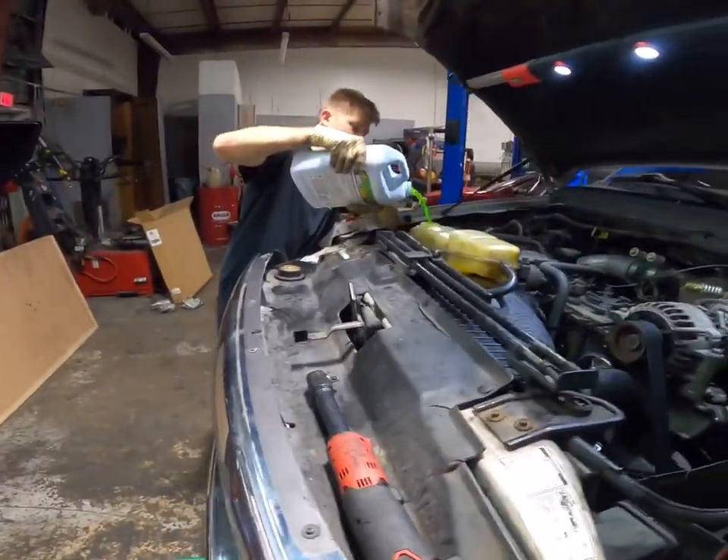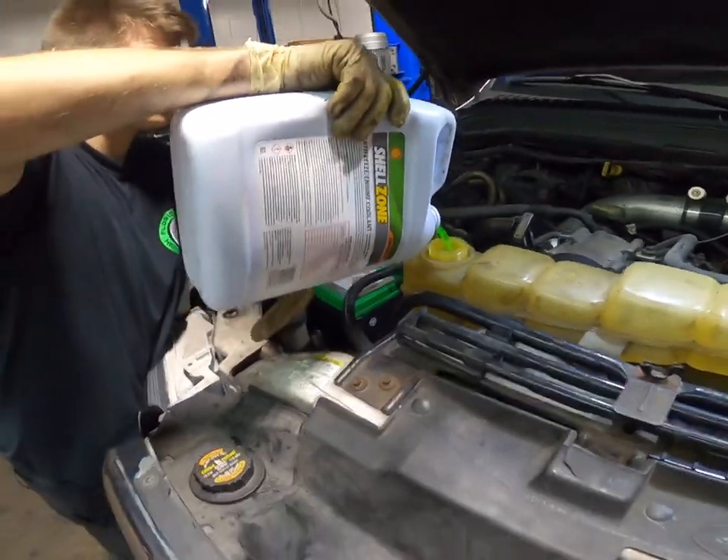I don't know about you guys, but I think that was a record-setting radiator change. That was a super easy change. We were going to stop and actually show you guys the radiator, but there's really nothing special — just an OE spec radiator. Went right in. So we're just going to top this thing off with some coolant, fire it up, make sure we don't have any leaks, and that's really about it. Short and sweet.